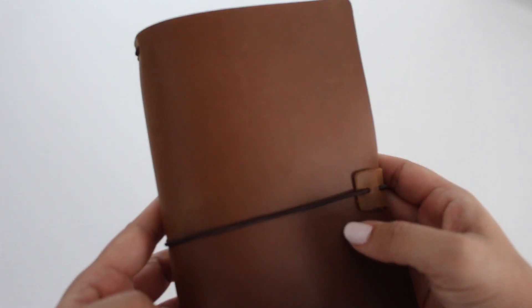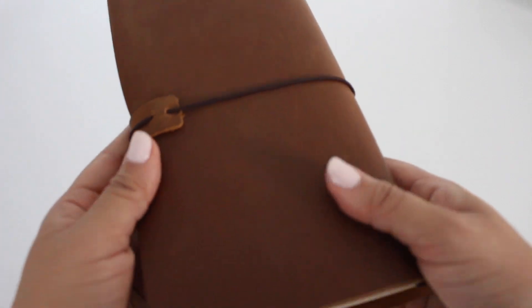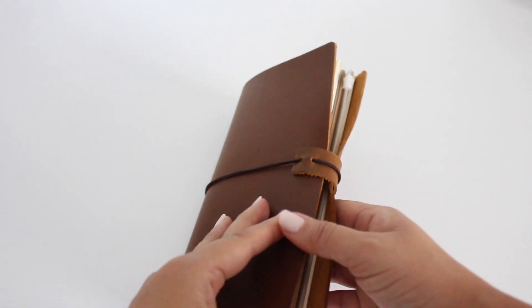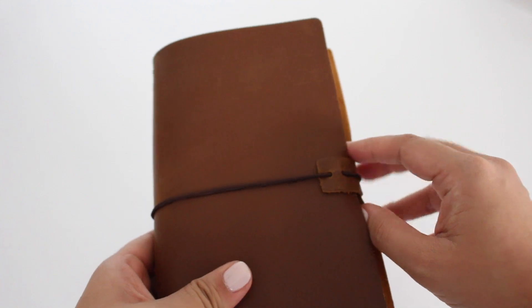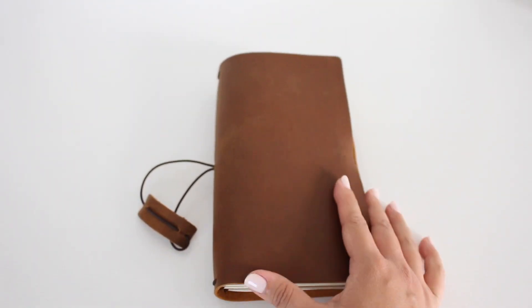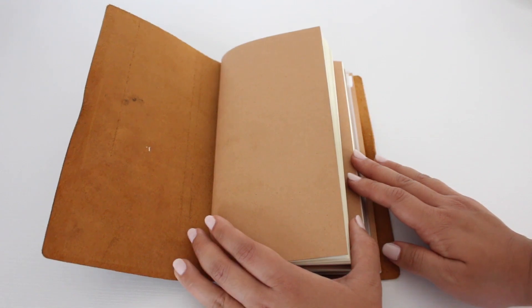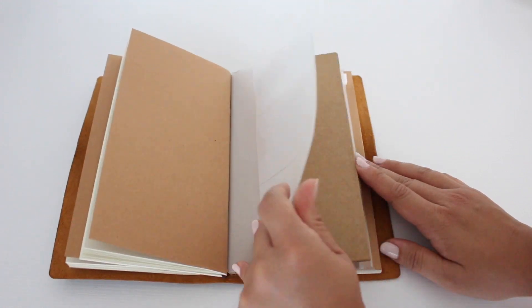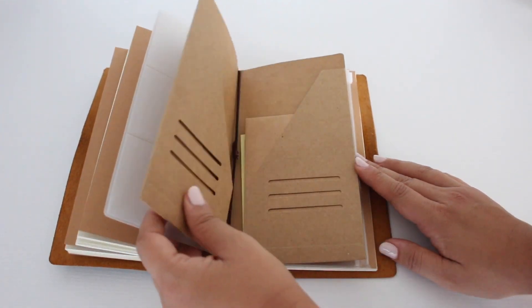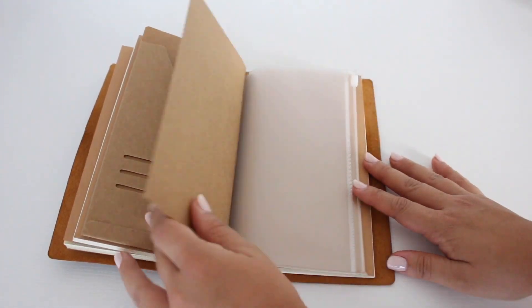This is the planner I started with this year — it's a traveler's notebook. It's not the original Midori brand; it's a more affordable version I found on Amazon. I decided to go with this one because I didn't want to splurge on something I wasn't sure I'd really like. I'm glad I did it this way because it's still really good quality and a great deal for the price, though I haven't been using it as much as I had planned.